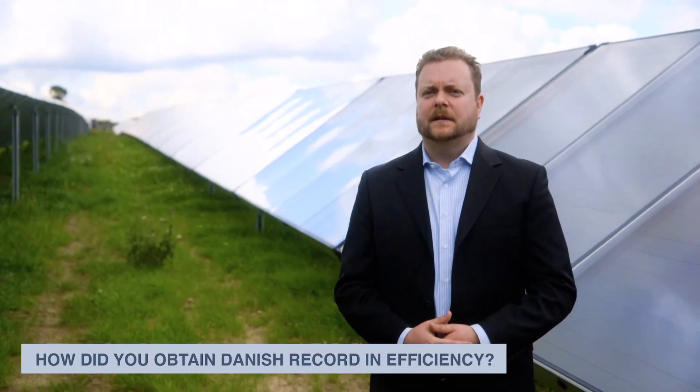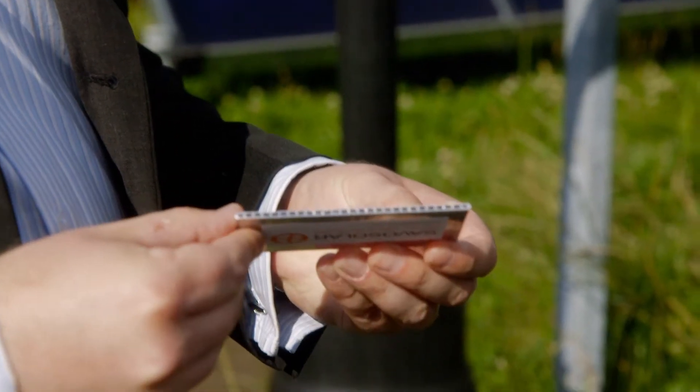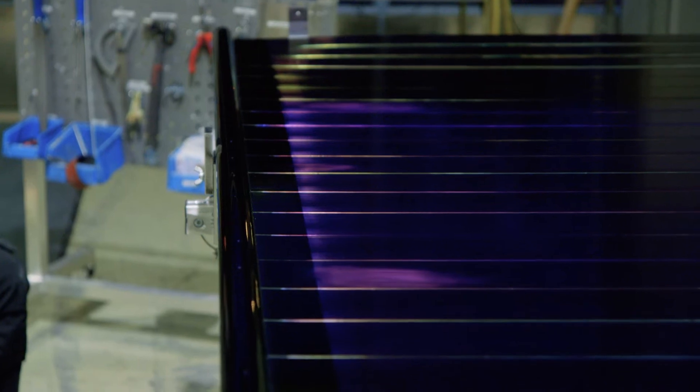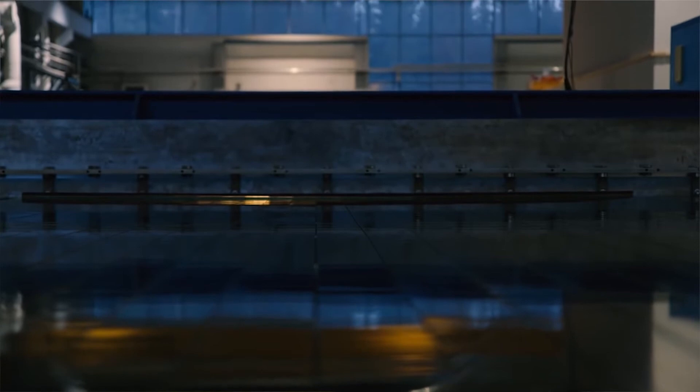The secret lies in the absorber, which is made from profiles which distribute the fluid across the entire area of the collector. The absorber is coated with a selective coating, and Savosolar is the only company in the world with the technology to do this.